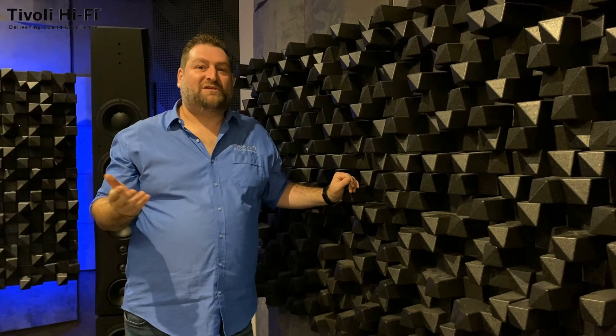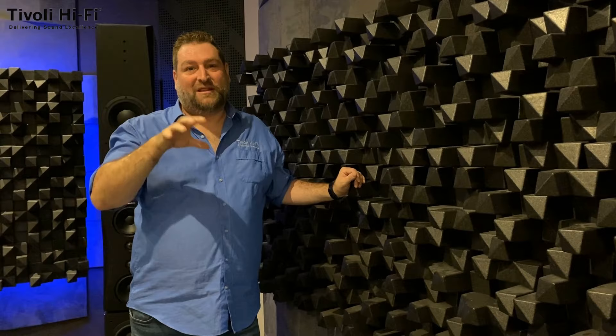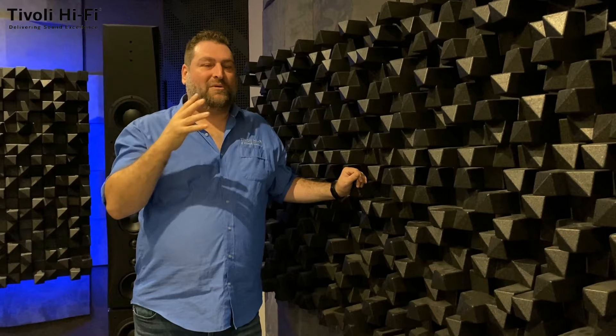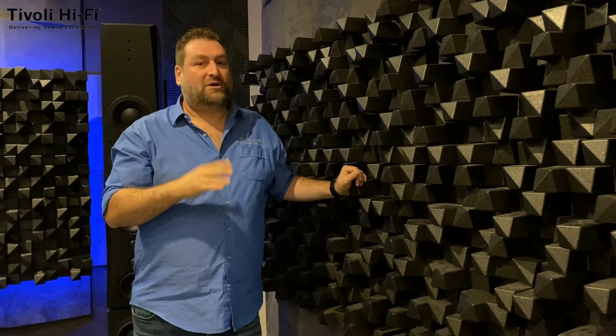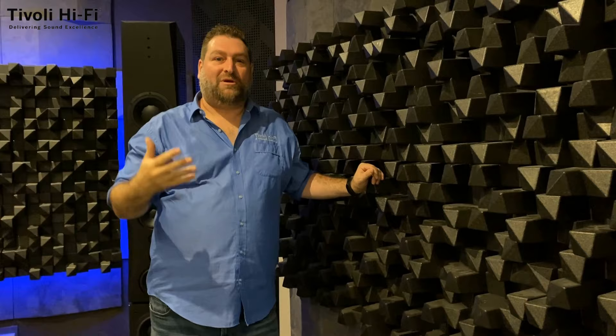As we take you through our demonstration areas you'll notice the use of room treatments in each room — they're from a Portuguese company called Artnovion and in each room we're doing something slightly different to maximise the space. Whether you're building a home cinema room, a dedicated hi-fi room, or just treating a room that's not working at its peak, Artnovian will have products and our consultants can guide you through the decision-making process. In Studio One we're using a combination of absorption panels and diffusers as a delaying technique — because we use quite large speakers here we're actually trying to make the room sound twice as big as it is.